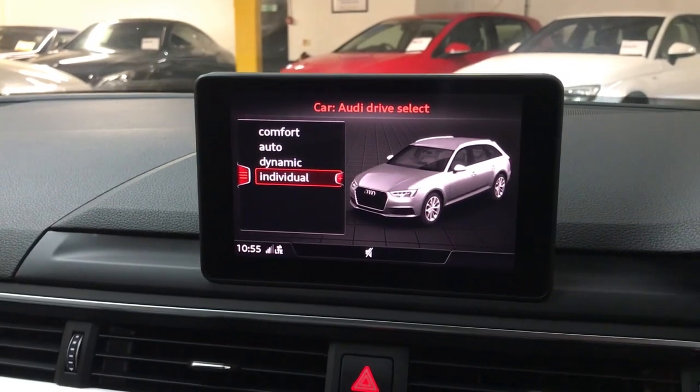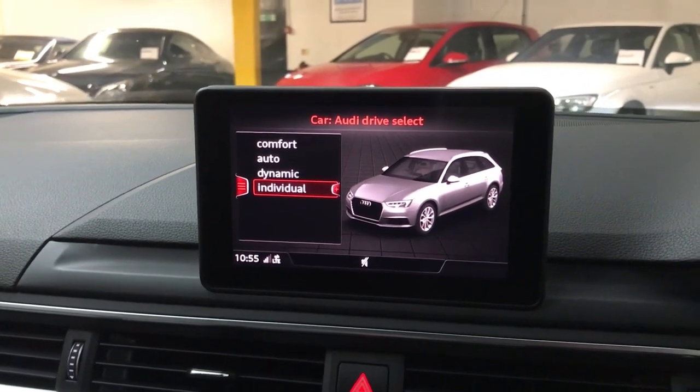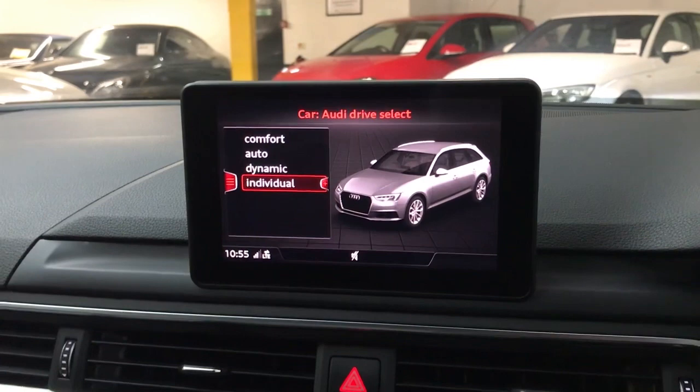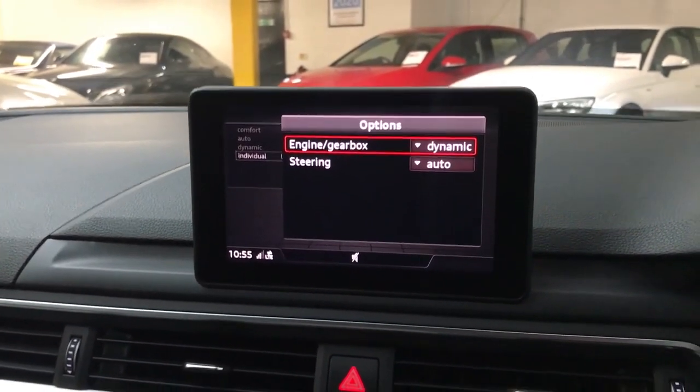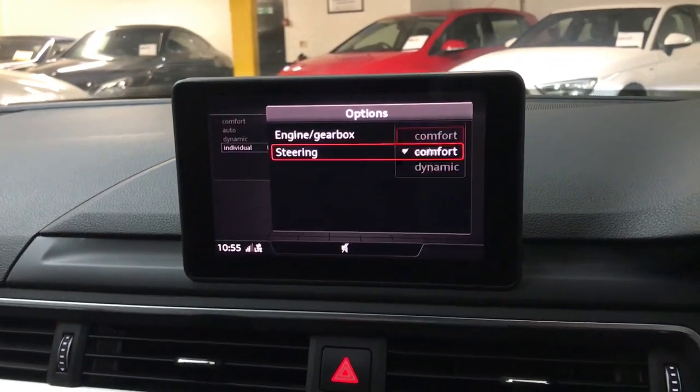On the vehicle info section you've got Audi drive select, giving you various different drive modes including an individual setting, where you can change the engine and gearbox response and the steering weight to your preference.